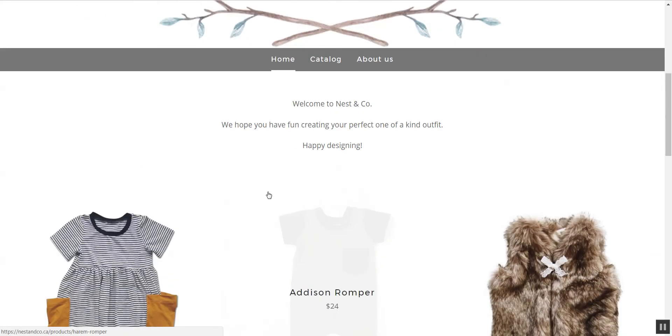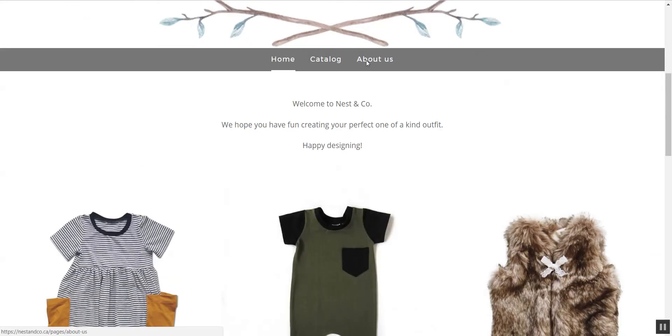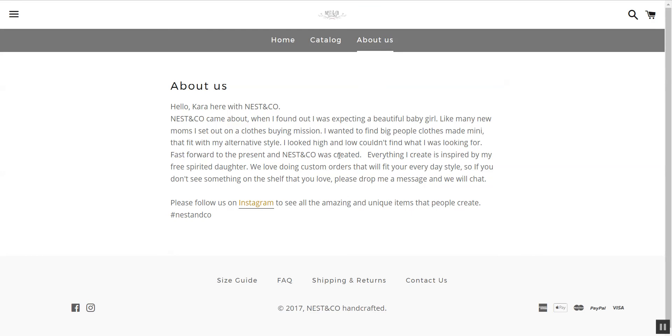I think you have a really unique concept here, but I'm not really clear on it when I first go onto your website. So maybe on your front page I would put something about how your concept actually works — when you say "design," I didn't understand that you meant to actually pick the colors, pick the decor, pick how long you want the sleeves to be, all of that, until I actually went into one of your listings. Talking about your concept on your front page might be really helpful.